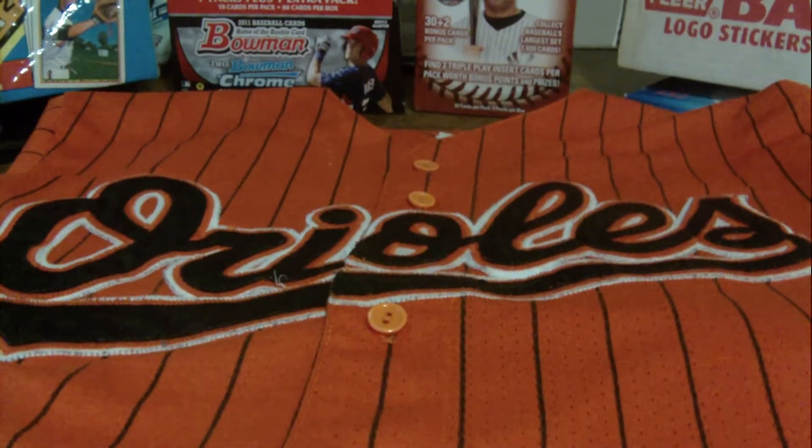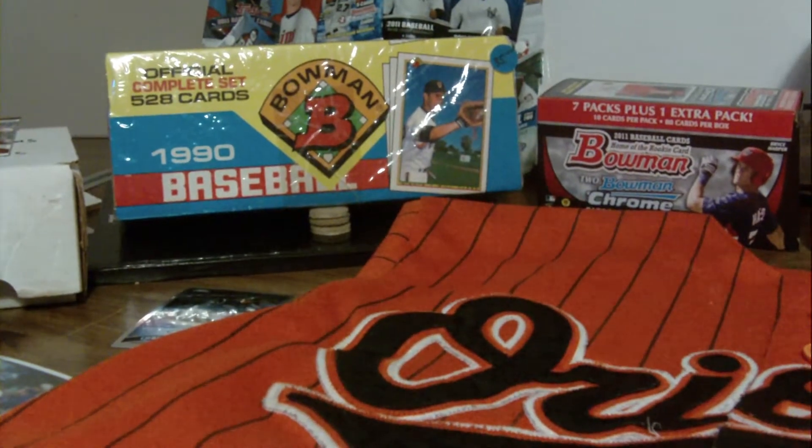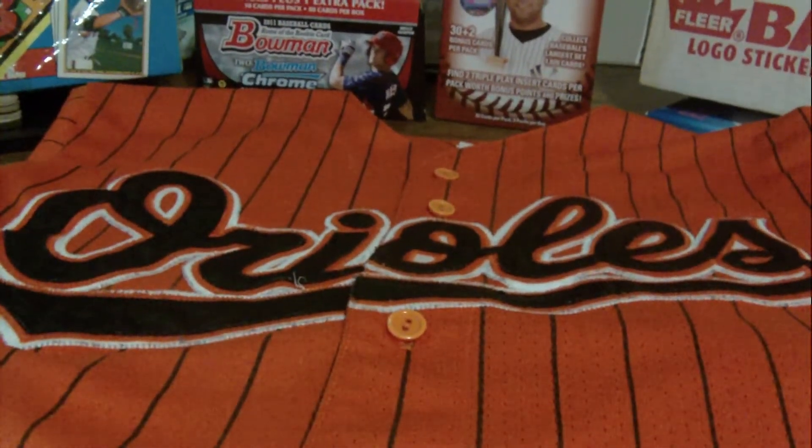Hey guys, SpeltBear5 here. Real quick before I start the video — anybody interested in a 1990 Bone complete set that's for sale, or a 1989 that's for sale too? Trying to get rid of those, trying to save money for Triple Threads.